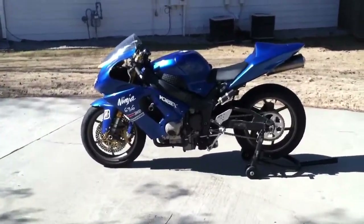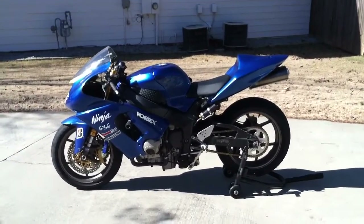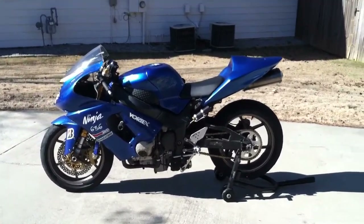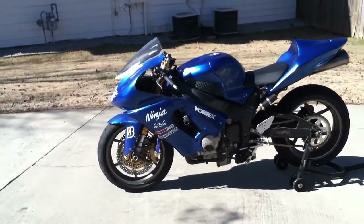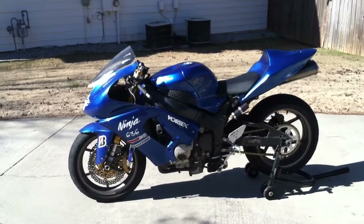Bike is in good condition, actually ridden by my wife. As you can see it's lowered — you can kind of see the forks coming up through the triple trees. We still have a lowering strap on the front end which I'm planning to remove before the sale, but if you like it on there we can leave it on there.